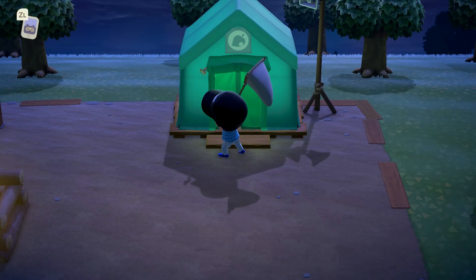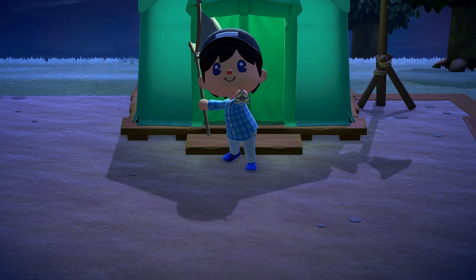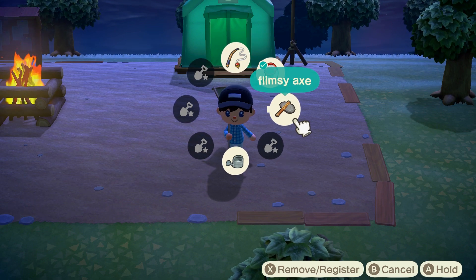Hello everyone, Johnny Hurricane here from GamersHeroes.com. Today I'll be going over how to unlock the tool ring in Animal Crossing New Horizons, which in my opinion is the most vital upgrade you can get as soon as possible. Let's get started.